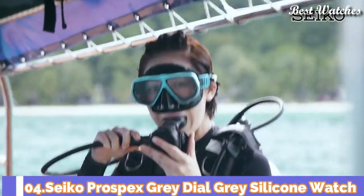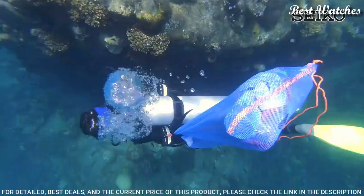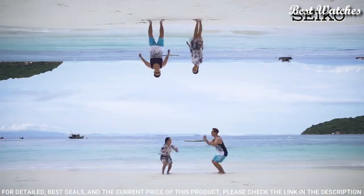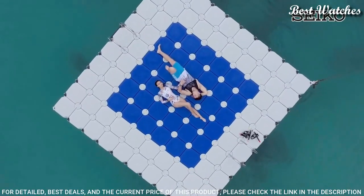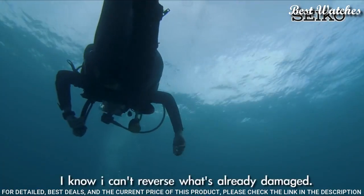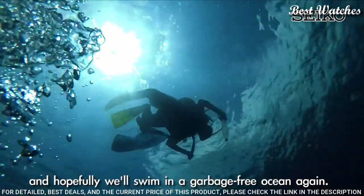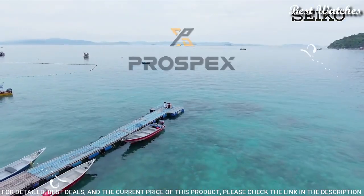Number 4. Seiko Prospex Grey Dial Grey Silicone Watch. Grey Plated Stainless Steel Case with a Grey Silicone Strap. Unidirectional Rotating Grey Plated Bezel. Grey Dial with Luminous Silver Tone Hands and Dot Hour Markers. Dial Type: Analog. Luminescent Hands and Markers. Eco Drive Movement. Scratch Resistant Hardlex Crystal. Case Size: 46.2mm. Case Thickness: 12.7mm. Band Width: 22mm. Water Resistant at 200m/660ft. Functions: Date, Hour, Minute, Second, Quick Start. Dive Watch Style.